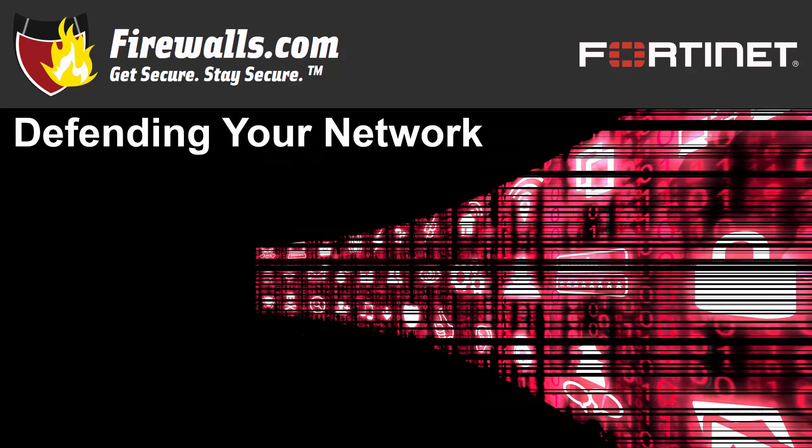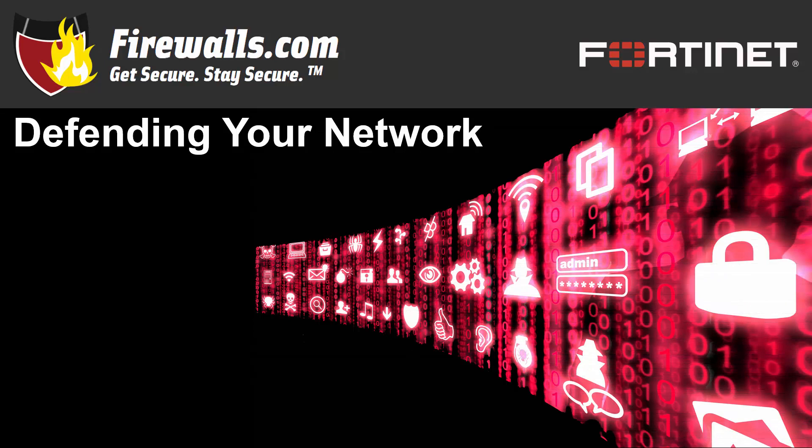Small businesses come in many shapes and sizes, but one common thread is the need for a secure network setup. Cyber breaches happen every day, and while it may feel like hackers only go after large-scale targets — because that's what makes the news the most — in fact, those hackers often see small businesses as ripe for the taking.